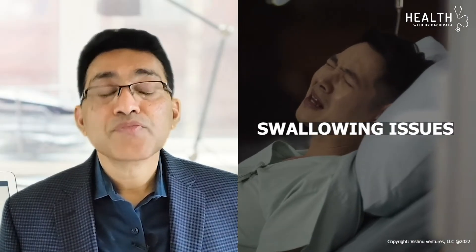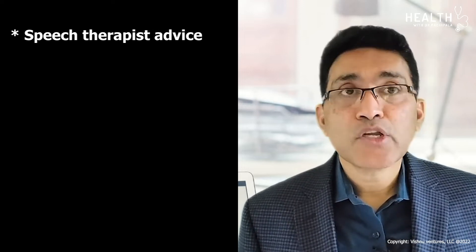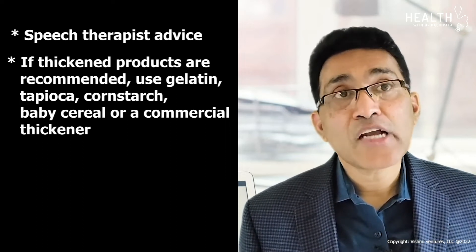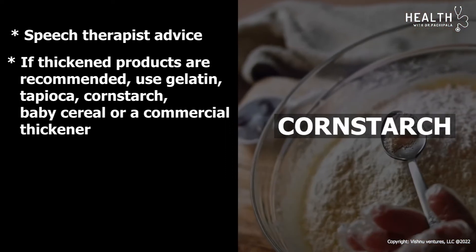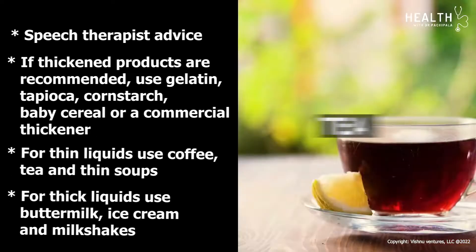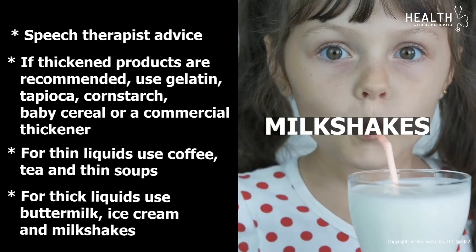Swallowing issues are another common problem in cancer patients. A speech therapy evaluation will recommend the exact diet for this situation. If thickened products are recommended, use gelatin, tapioca, corn starch, baby cereal, or a commercial thickener. If thin liquids are recommended, use coffee, tea, and thin soups. For thick liquids, use buttermilk, ice cream, and milkshakes.